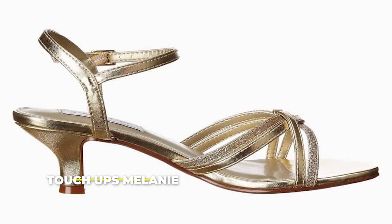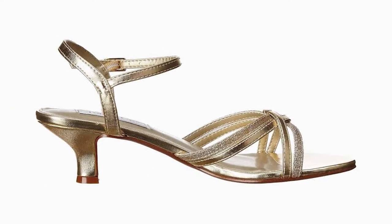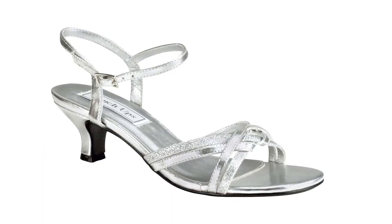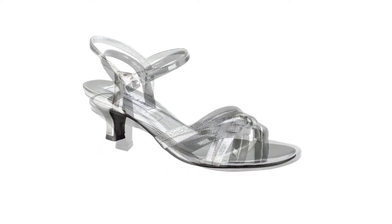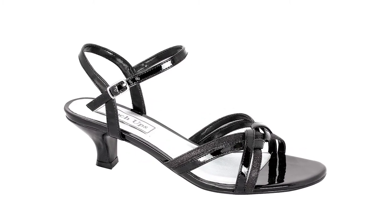Number 6: the Touch-Ups Melanie. All feet are not created equal, and those of you with flat feet can have a hard time finding a comfortable pair of heels that will not literally torture your feet. These are surely the answer to your prayers. Not only are they great for your feet, they are so fancy that you'll never shop for another pair of heels, at least for a very long time.